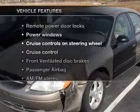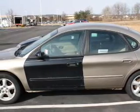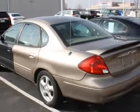Enjoy these notable features that are included in this vehicle: keyless entry, power door locks, power windows, cruise control, an AM-FM stereo, power mirrors, and an alarm system.